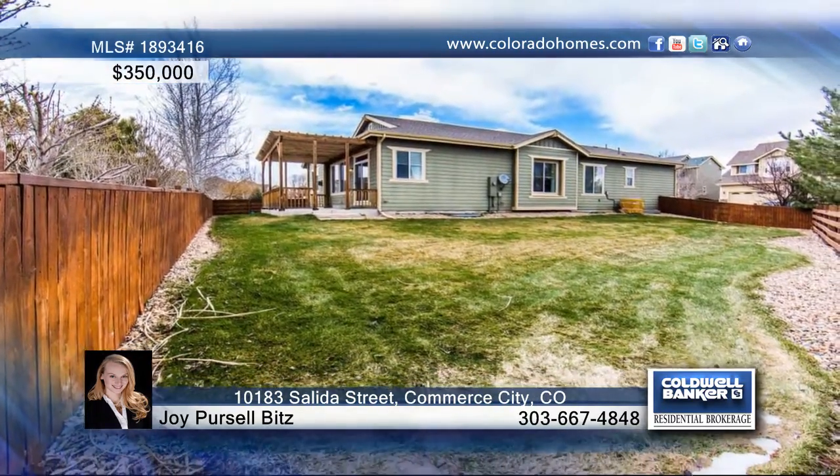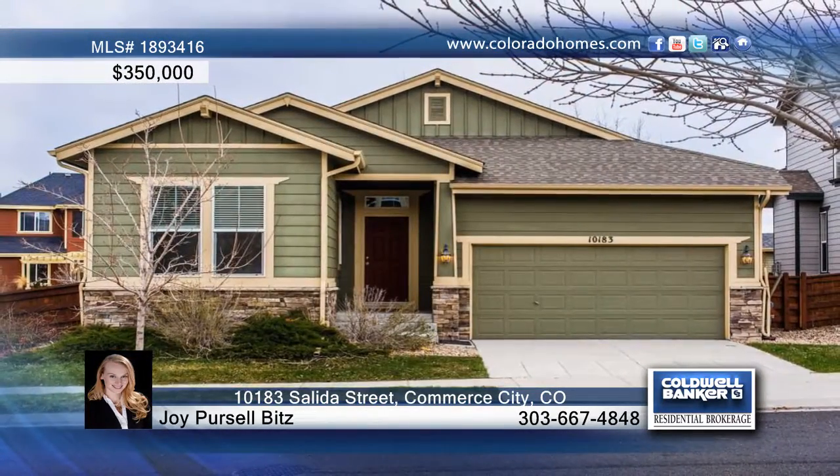Joy Purcell Bits says this one will surely not last. Call now to schedule a private showing.